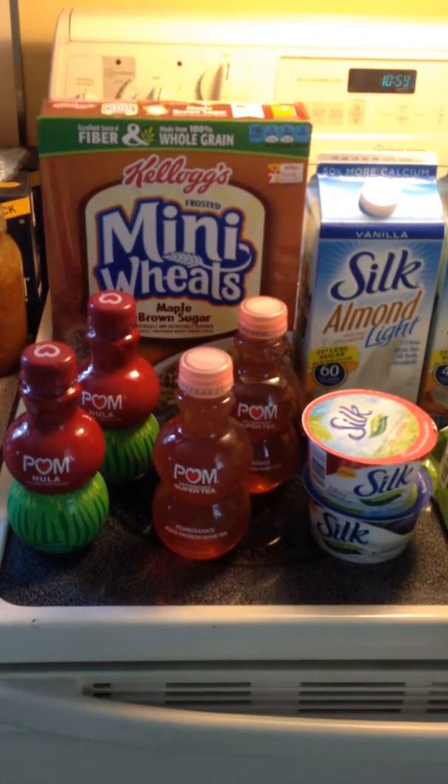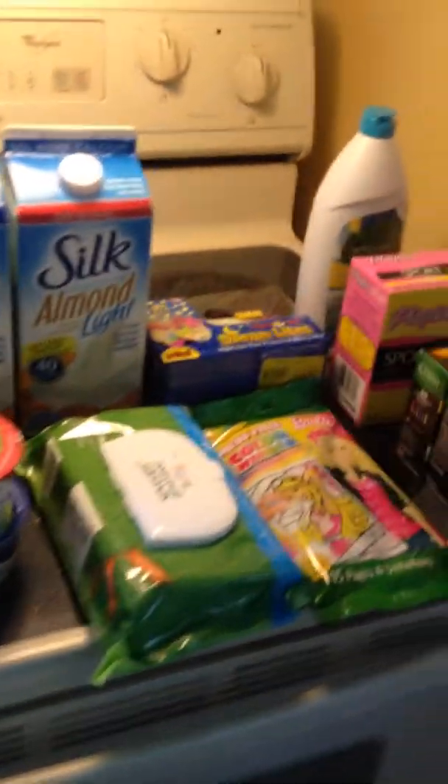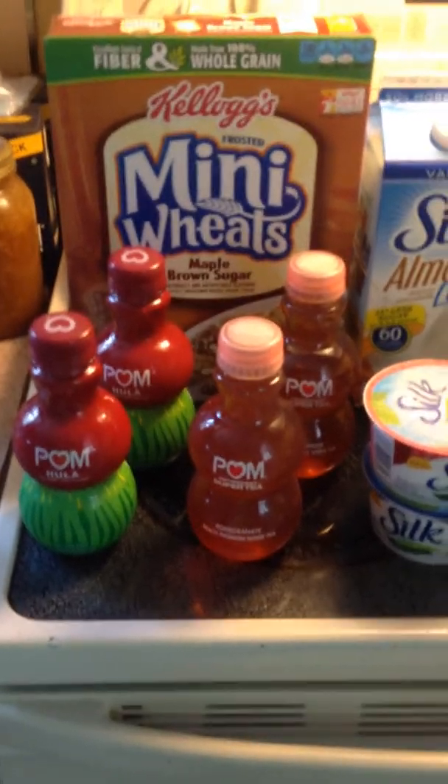Hey everyone, I've got another couponing video. This is from Stop and Shop and all the coupons I used were ones that could have been printed from coupons.com, and I did have a few that my sister gave me from inserts, and I'll make sure and let you know which ones they are as I go along.